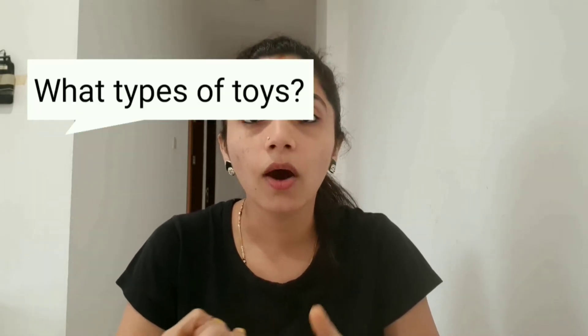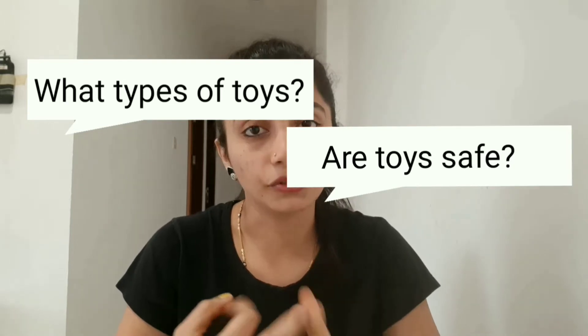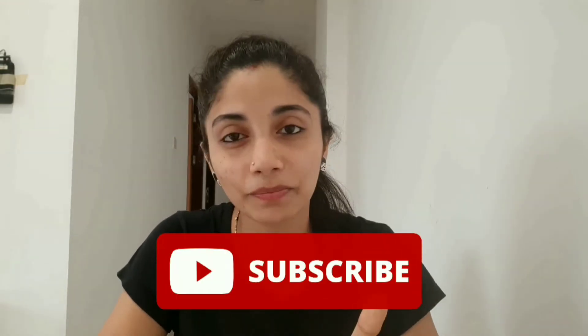For young parents they have a lot of questions and queries when it comes to toys. What type of toys we should give? Are they safe? Are they useful? Their affordability? The answer to all these questions is in this video, so please watch till the end. And before starting, please do subscribe to my channel.